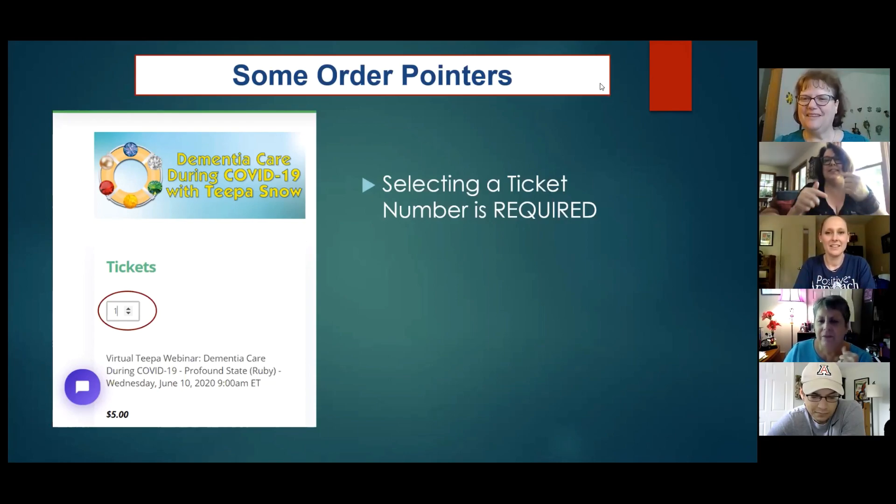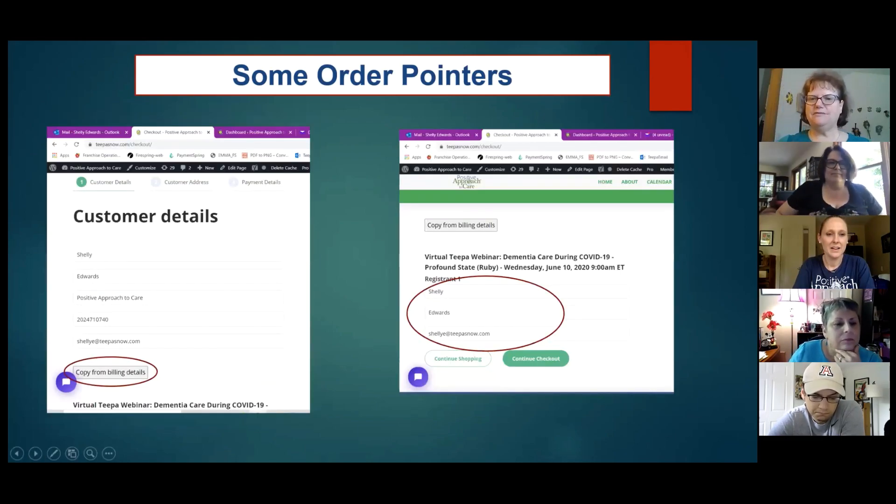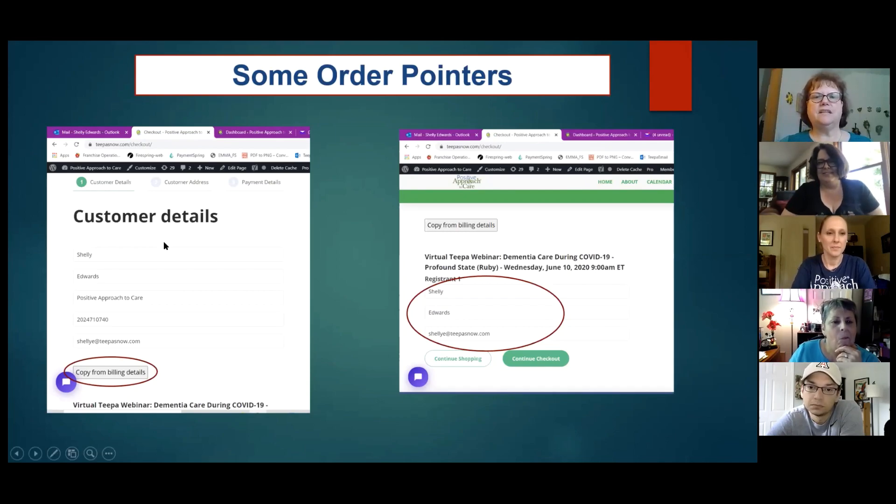We're going through systematically trying to catch all of them that were missed, because we have lots and lots of virtual events now and many records to update. Just remember that the quantity is required. Some other trouble spots: when you've gone into your shopping cart to finish your purchase, the customer details come up first. There's a little button that says 'copy from billing details' — if you click that, it automatically fills in your name and email address for the event, so you don't have to type in additional information. Then just hit 'continue to checkout' and you get registered.